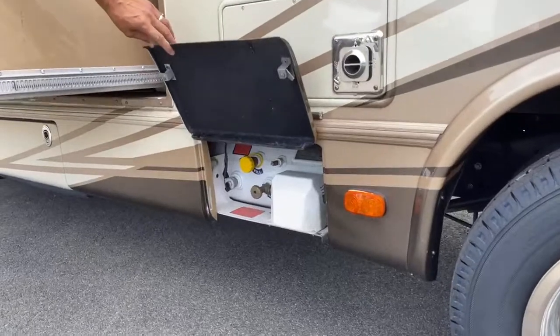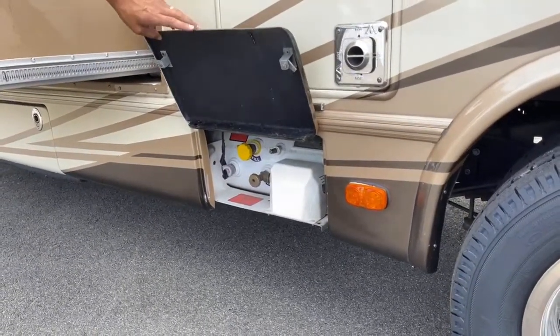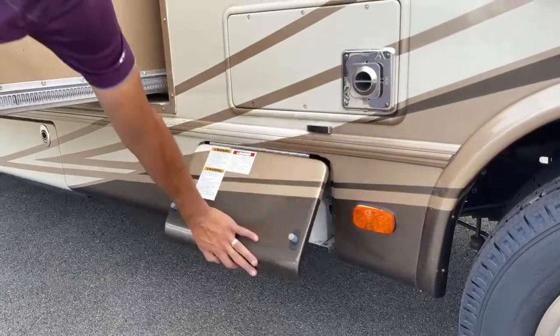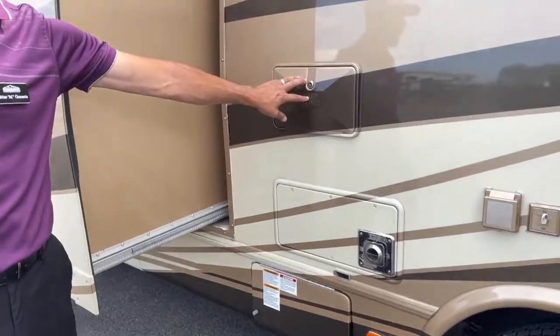Here's your propane tank — that's a 9.9 gallon propane tank. This does have a 6.6 gallon water heater. Here's your outdoor shower.